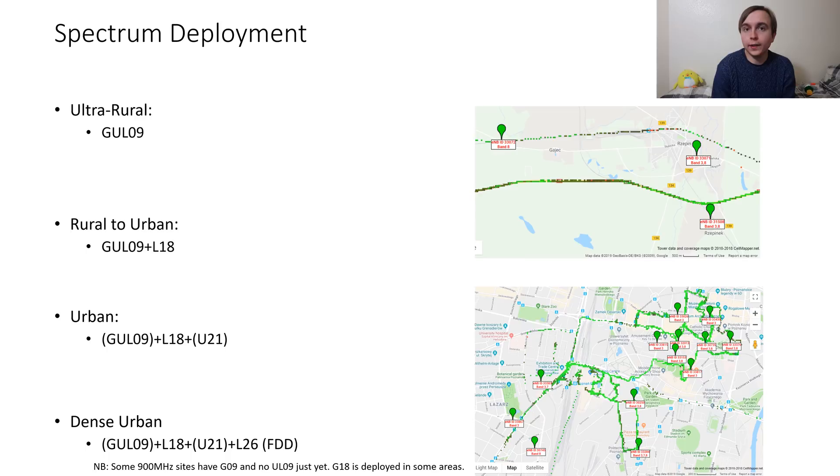Site spectrum deployment wise: ultra rural sites are typically 900MHz only, albeit having triple mode 900MHz with 2G, 3G and 4G. This does mean that they have 2x5MHz of 4G on them, which considering they serve just fields, roads and rail is fine and actually typically performs quite well. Once you head into anywhere with any vague permanent population, 1800MHz 4G gets added, which is 2x20MHz, bringing things up to 2x25MHz.